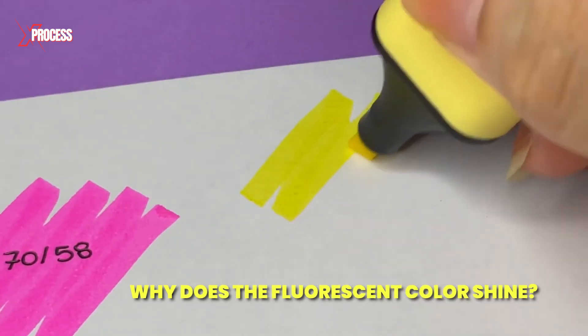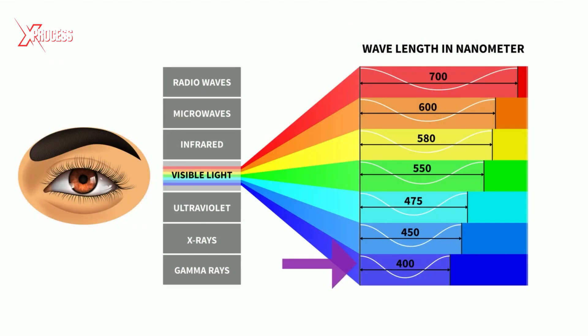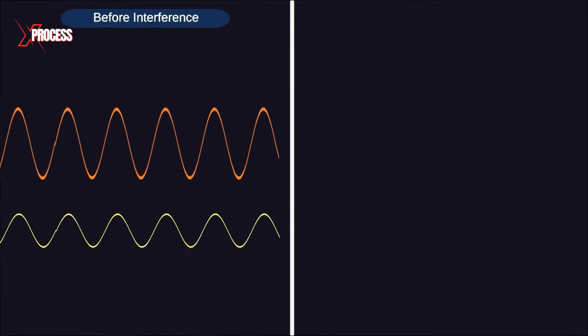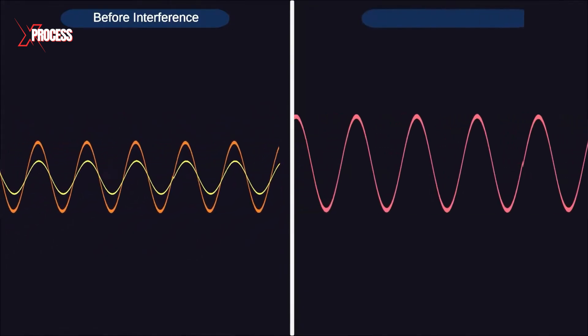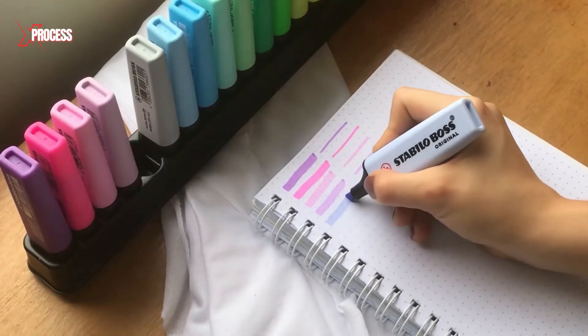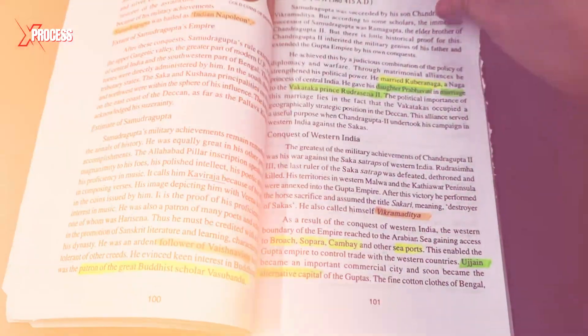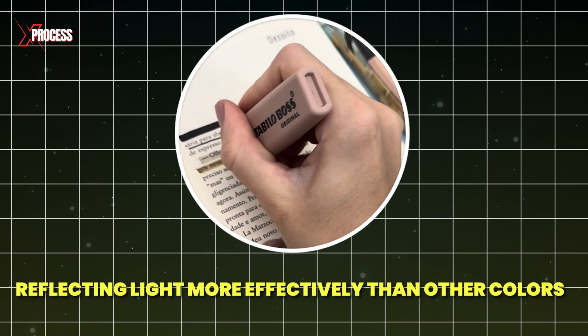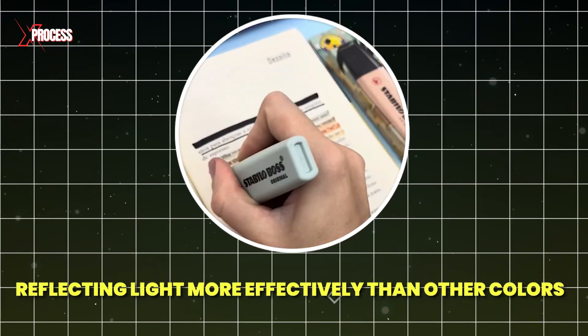But why does the fluorescent color shine? Fluorescent colors don't glow on their own — they require light to appear vibrant. Light consists of both long and short wavelengths, with short wavelengths being less visible to the human eye. Fluorescent paint absorbs these shorter wavelengths and re-emits them as longer wavelengths, enhancing the visibility of the writing and creating the impression that the marked text shines. The paint acts like a mirror, reflecting light more effectively than other colors, contributing to its bright, glowing effect.